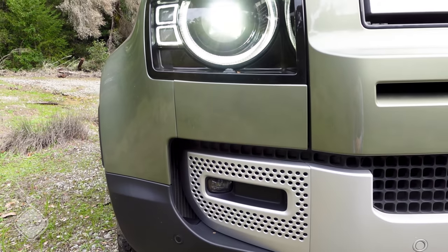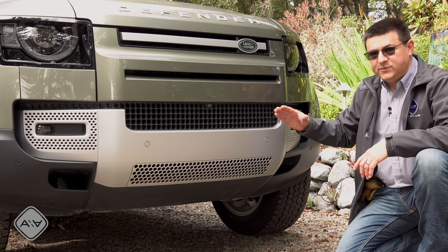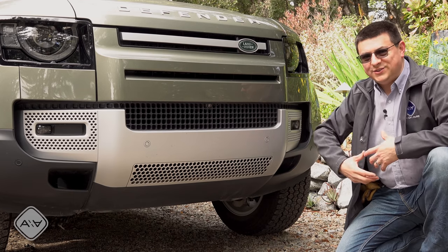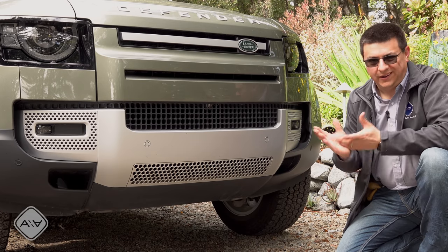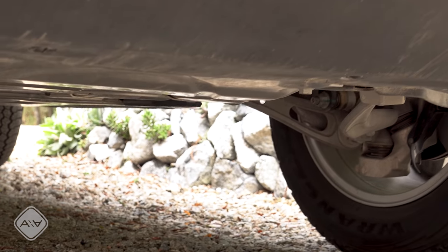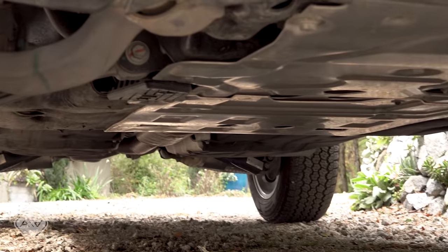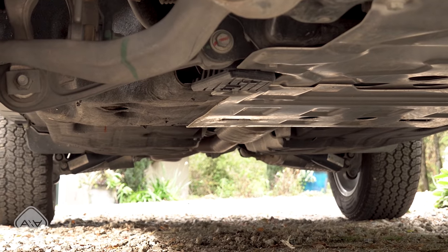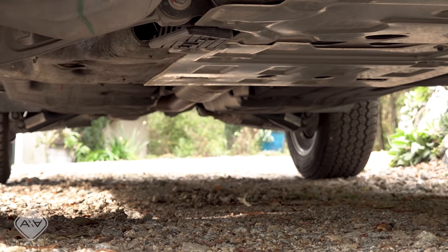There are skid plates in the Defender as you'd expect out of a rugged off-road vehicle. The bottom of the Defender is almost entirely flat to help keep it from getting caught on branches and brush. That's really helpful out in the forest, because one thing I've noticed with other off-road vehicles — even the ones with skid plates — is that branches and twigs can get caught in strange places underneath. There are still some openings near the skid plates, but everything is tucked up very nicely under the body.